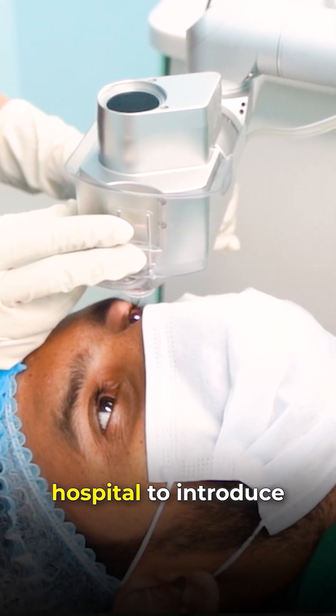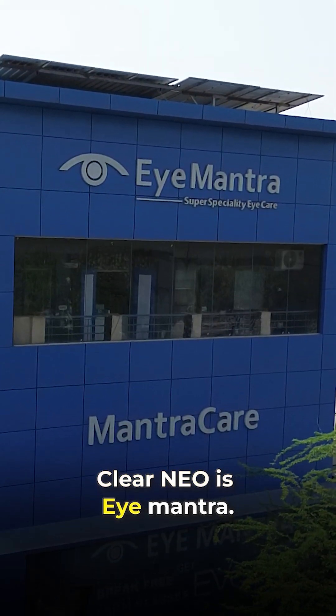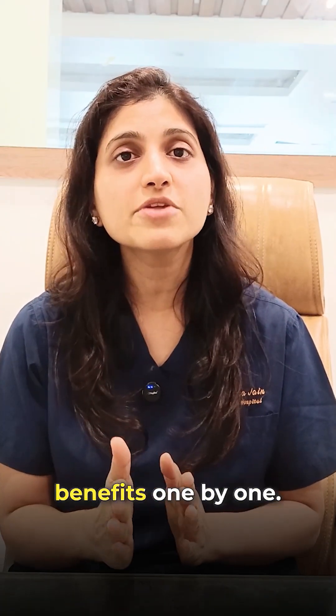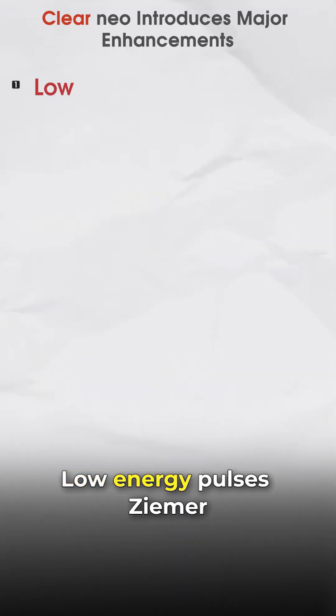In North India, the only hospital to introduce Clear Neo is Eye Mantra. Clear Neo comes with all the benefits a patient desires. Let's talk about these benefits one by one. Low Energy Pulses.